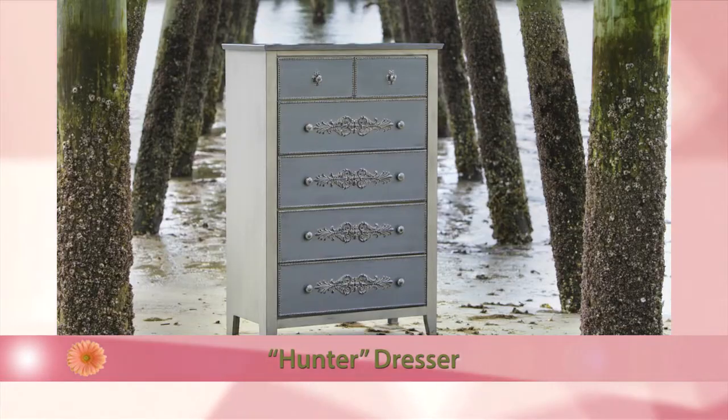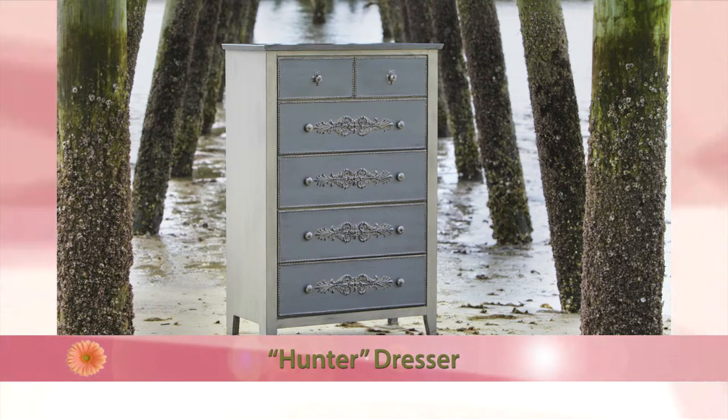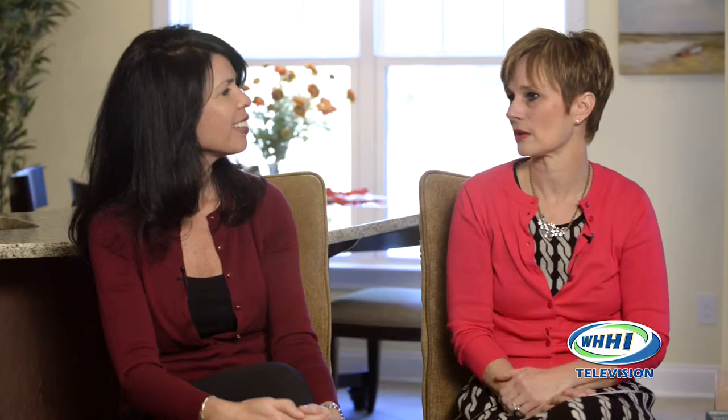The Hunter piece is a brand new piece. It's your typical shaker shape, but we added beading to it and a pretty design in the center, keeping it in different shades of gray. Gray is the new beige — it really goes with everything, and it just changes the whole look.